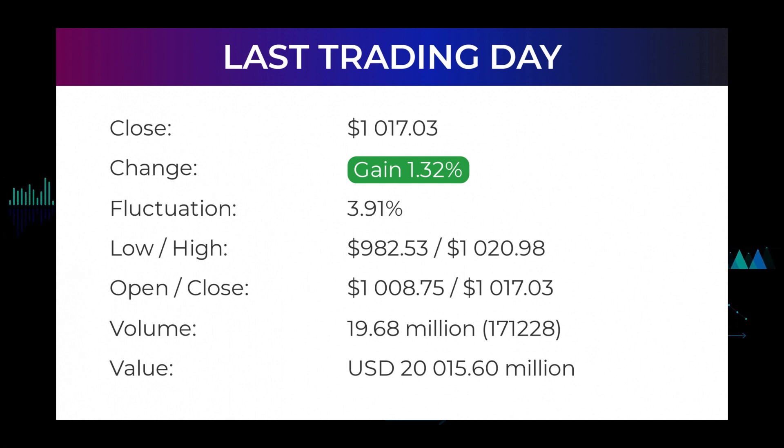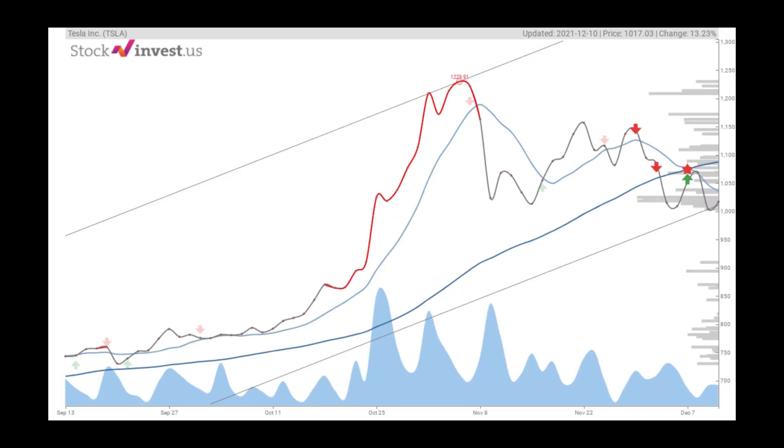The price has been going up and down for this period and there has been a minus six percent loss for the last two weeks. Volume has increased on the last day along with the price, which is a positive technical sign, and in total 171,000 more shares were traded than the day before. In total, 20 million shares were bought and sold for approximately $20.02 billion. In the last 52 weeks, the highest price of the stock was $1,243.49 and the lowest price was $539.49. Right now the price is 18.21 percent, or $226.46, below the 52-week high at $1,243.49, which is also the all-time high for the stock.